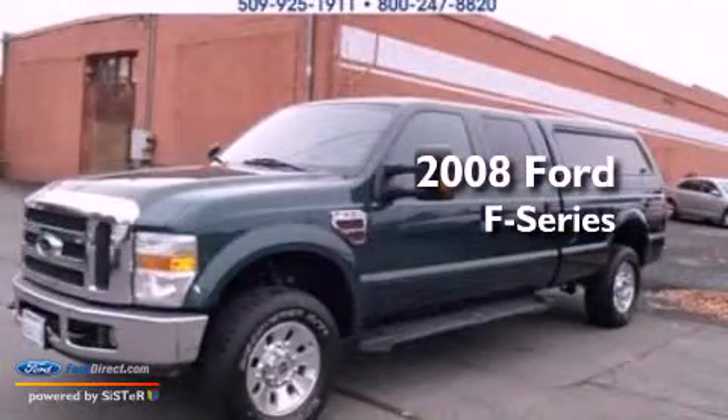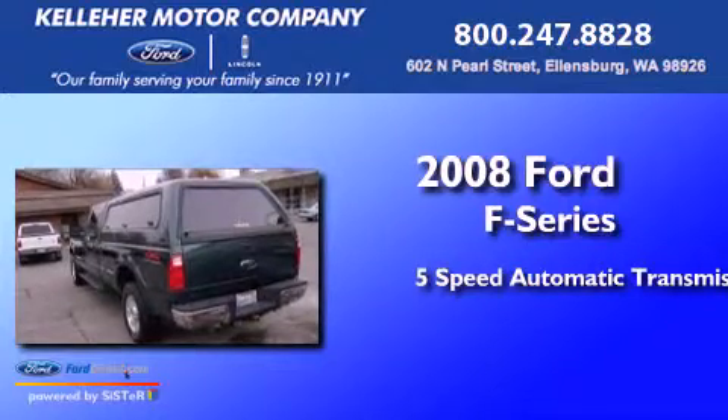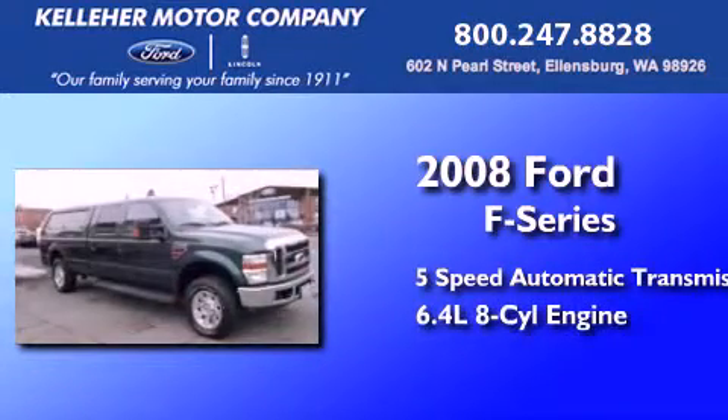This is a 2008 Ford F-Series. This truck has a 5-speed automatic transmission and a 6.4-liter V8.